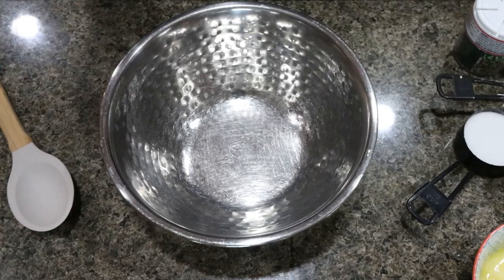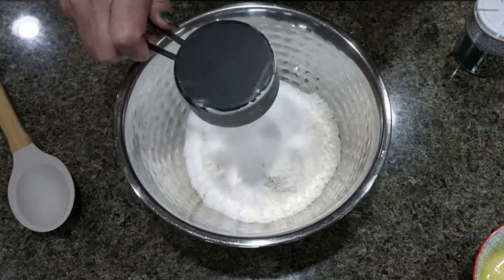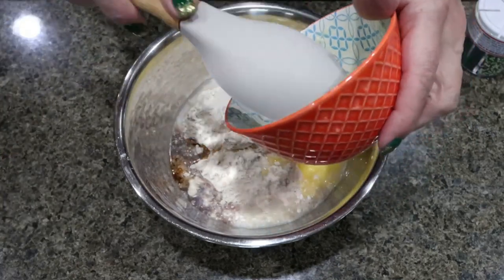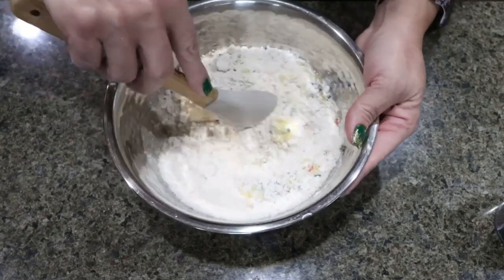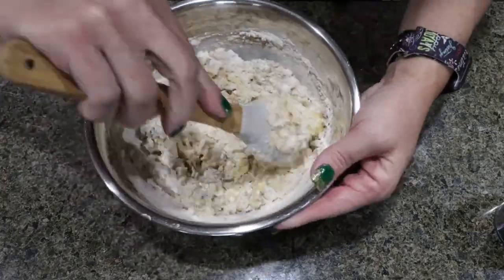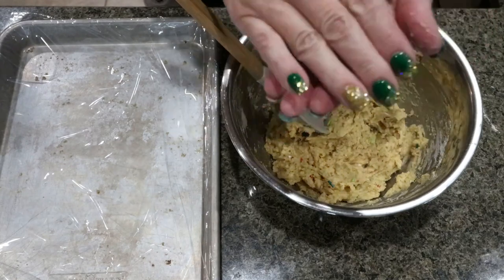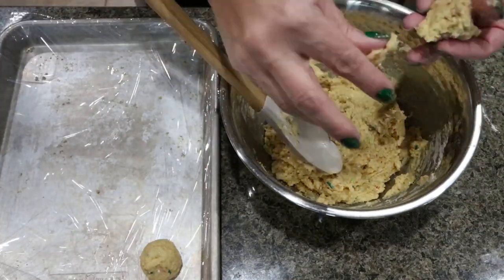To get started on our truffles — super easy. We're going to add one cup of sugar-free cake mix, one half cup of Lakanto granulated, one half cup of flour, two tablespoons of milk, about half a teaspoon of vanilla extract, a quarter cup of light butter melted, and about a tablespoon of Christmas sprinkles. Stir this together — we want to make sure the mixture can easily be formed into balls. If it's too dry, just add a little bit more milk. Our goal is 24 truffles, but we'll see how many we get out of the batch.